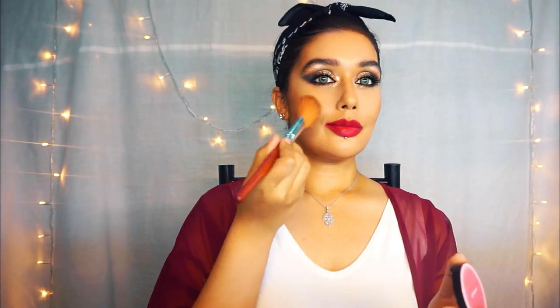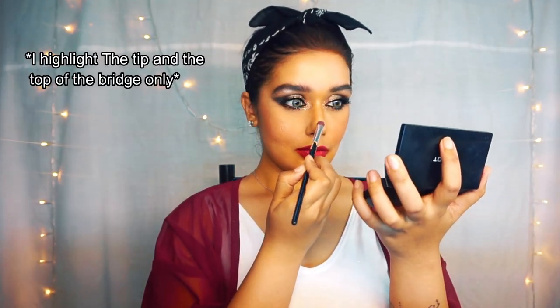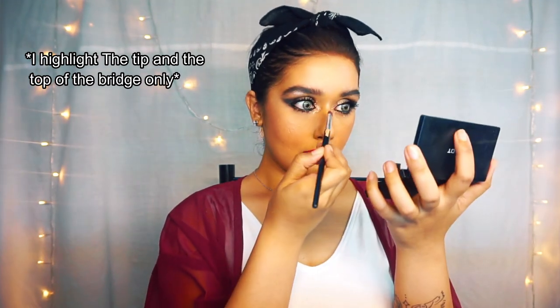I'll finish off with a little more contouring, then brush off all the baking powder and blend everything in. This is the finale — go ahead and add your blush. I went in with a nice pink shade. Then highlight: I like to highlight my nose with a precise brush to give it a snatched look, because a fan brush just spreads the highlight out too much.